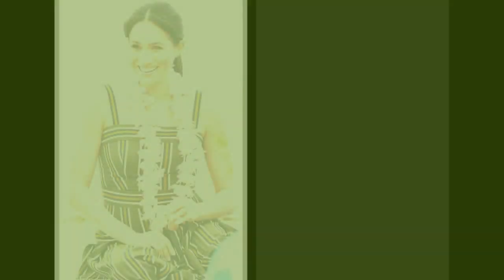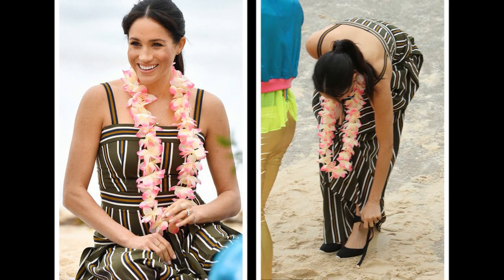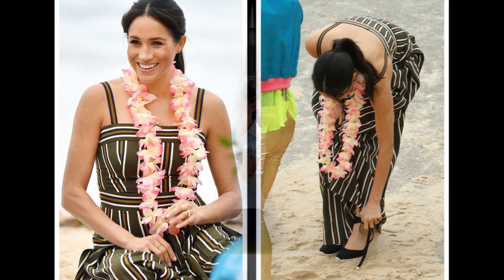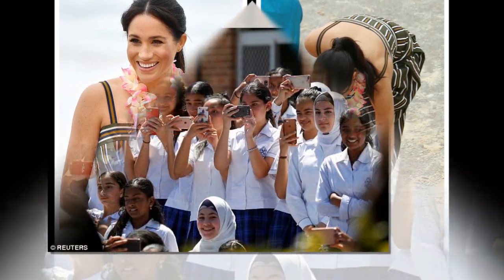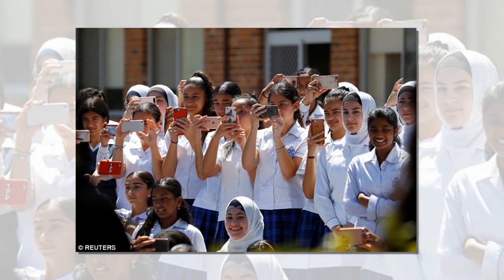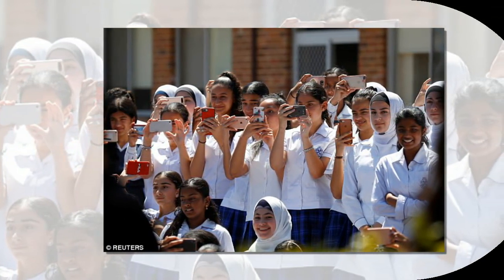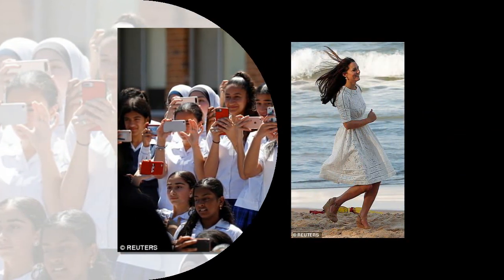Since the start of their official engagements earlier this week, the Duchess's wardrobe choices have caused sartorial stock to sell out around the world. Dubbed the Meghan Effect, her outfit selections have crashed the sites of fashion labels including Karen Millen, Club Monaco, and Dion Lee, despite the Dion Lee dress only being available for pre-order at present.